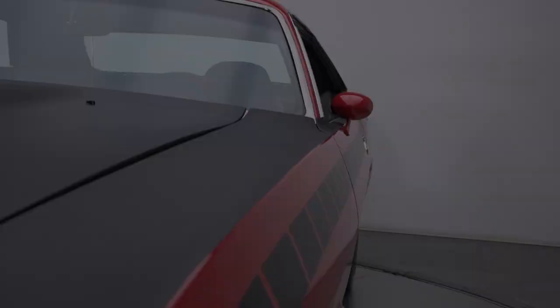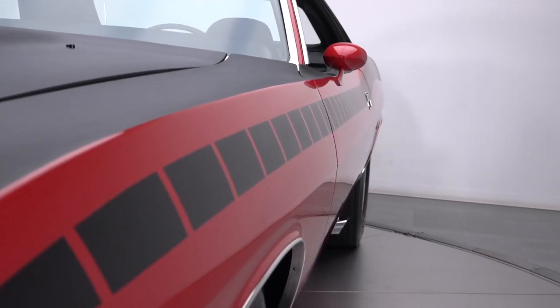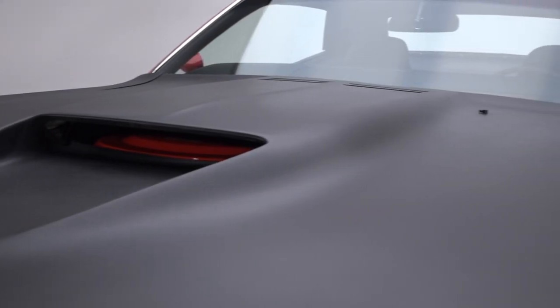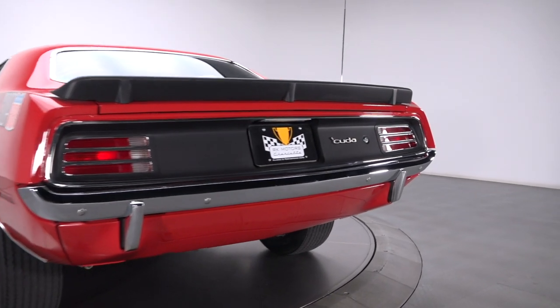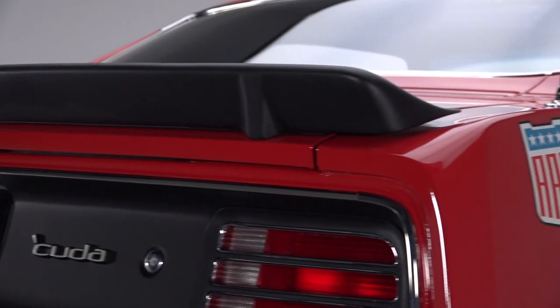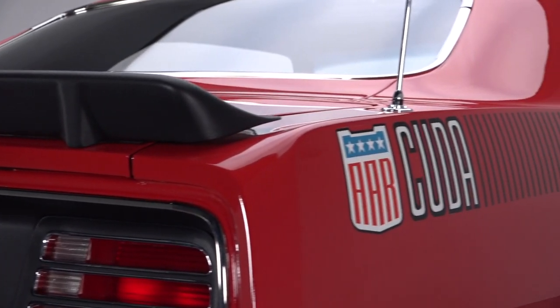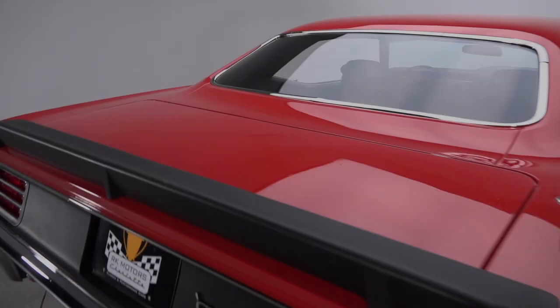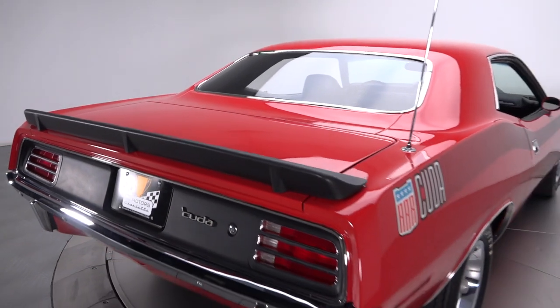This spectacular AAR Cuda rolls much nicer than when it left Chrysler's assembly plant, thanks to a detailed nut and bolt rotisserie restoration. During that thorough rebuild, the car's tight body was stripped bare, massaged to form, and carefully sanded into virtually flawless surfaces. And once those surfaces were completely clean and fully prepped, correct Rally Red 2-stage was accented with correct strobe stripes and dressed in correct war paint.